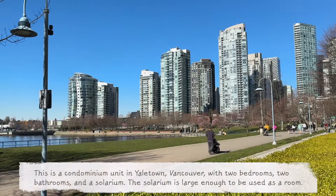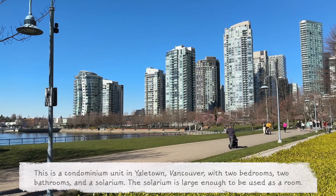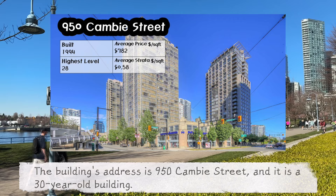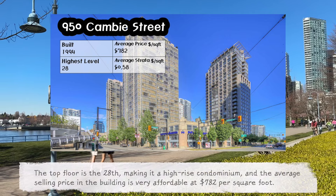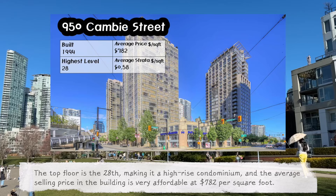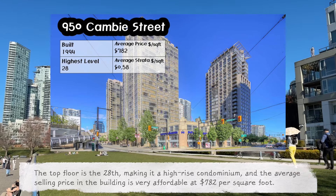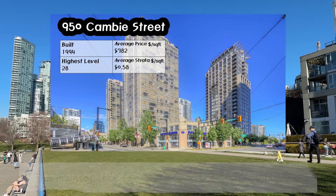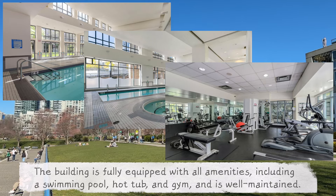This is a condominium unit in Yaletown, Vancouver with two bedrooms, two bathrooms and a solarium. The solarium is large enough to be used as a room. The building's address is 950 Camby Street and it is a 30-year-old building. The top floor is the 28th, making it a high-rise condominium, and the average selling price in the building is very affordable at $782 per square foot. The maintenance fee is also similar to other buildings. The building is fully equipped with all amenities including a swimming pool, hot tub and gym, and is well maintained.